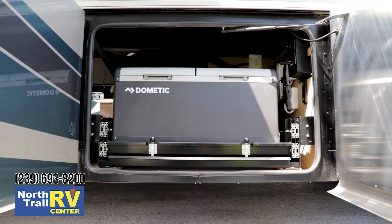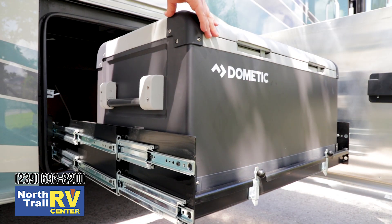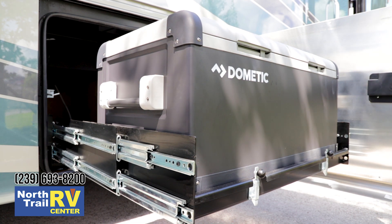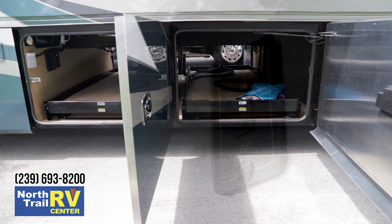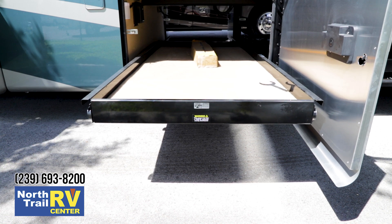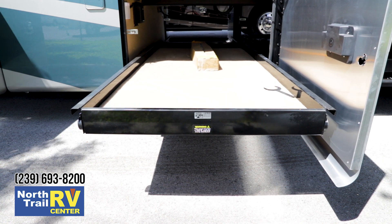Another new innovation for 2019 is the redesigned Dometic 100-pound basement freezer. What they've done for 2019 is actually separated it into two separate compartments. This particular coach also has the two optional electric slide trays, which eases anyone with a bad back from having to bend over to release the trays.